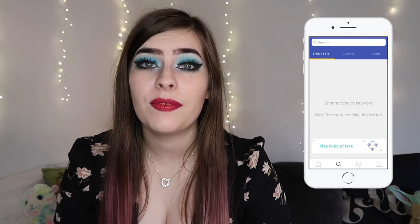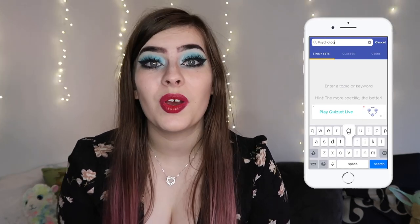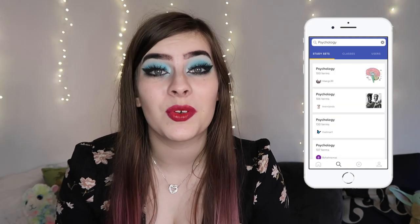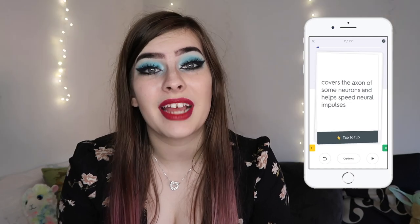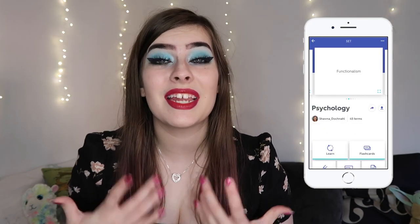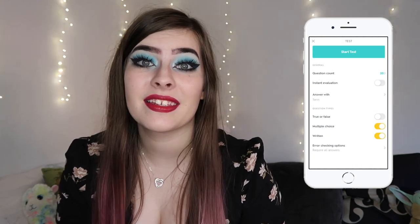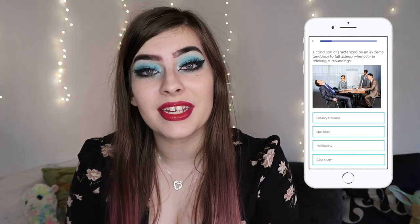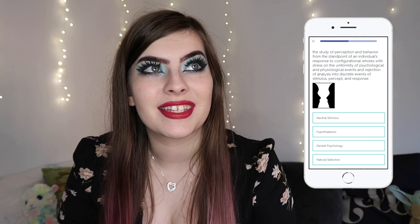The next app is Quizlet, and I'm pretty sure most of you will have heard of it. If you find flashcards helpful when revising, you'll really like this app. Not only can you create your own flashcards, but you can also browse thousands created by other people. Quizlet is one I used throughout GCSE and A-level and it helped me so much, because I have the worst memory when it comes to memorizing key facts and dates.